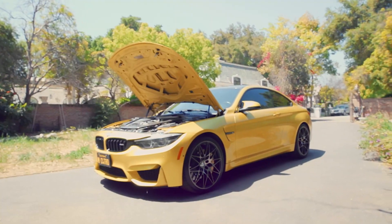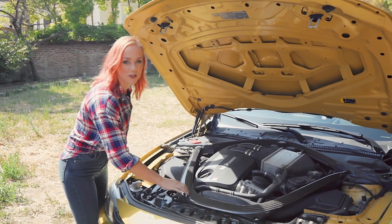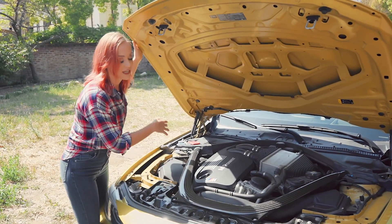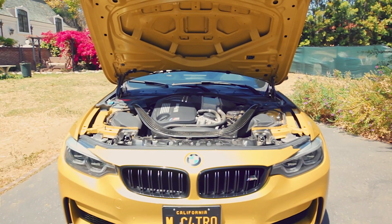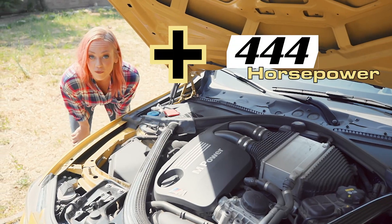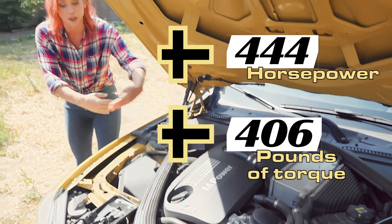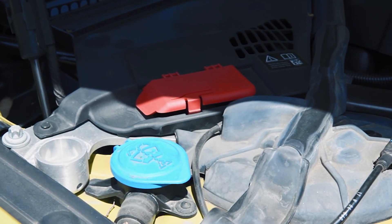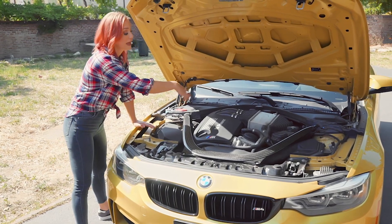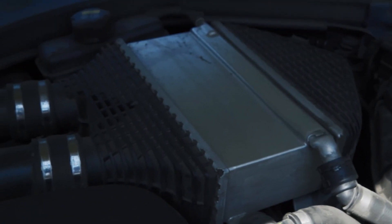The first thing you're going to notice when you pop this hood is this carbon fiber strut bar. It takes weight off and it absolutely looks gorgeous — you want something good looking as soon as you pop your hood. There's 444 horsepower and 406 pounds of torque in this beauty. Notice the three liter inline six — it's got a twin turbo here that's balancing out the weight and the power. BMW's famous for this.